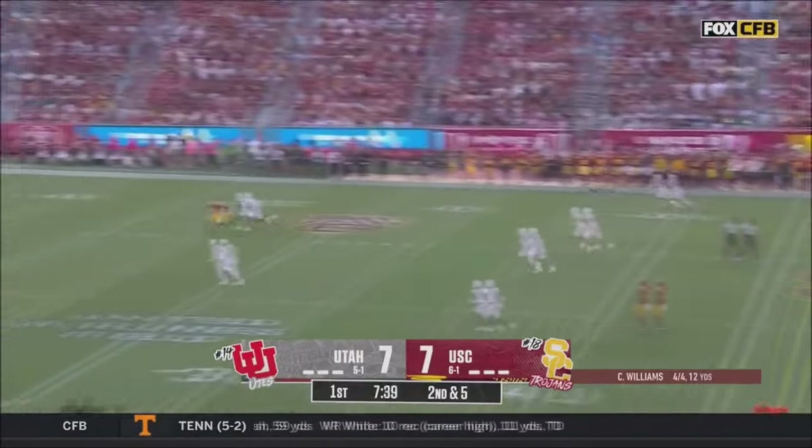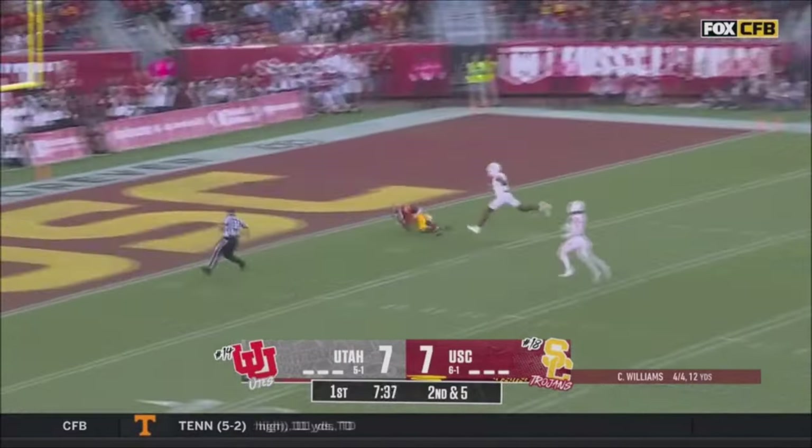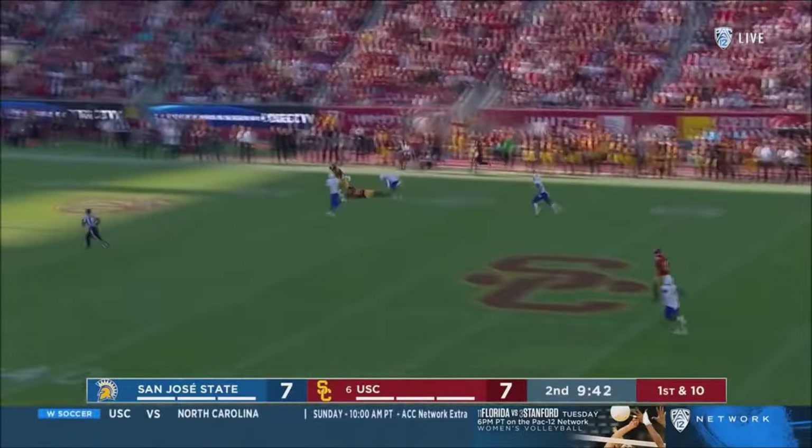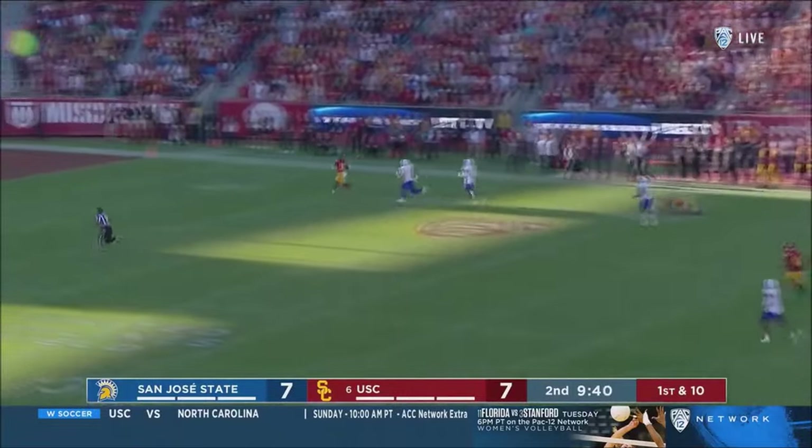Williams launches, middle of the field. Oh, Taj! Hero play. Hero play. 4-6.